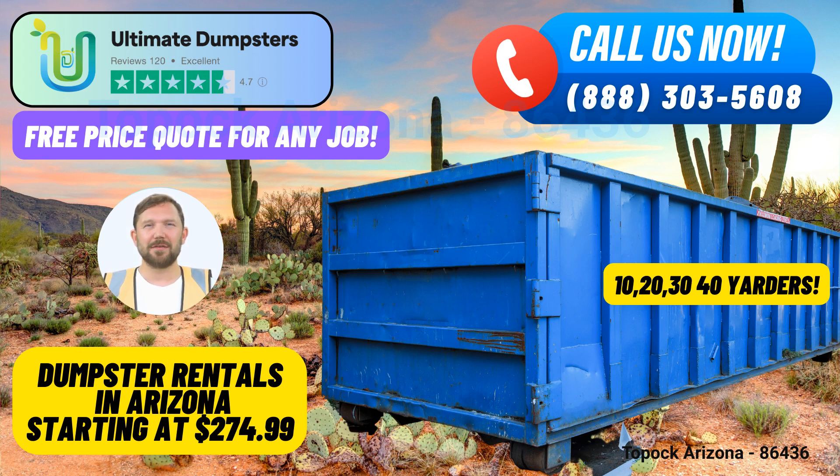To place an order, you can either call Ultimate Dumpsters directly or use the QR code provided in this video to place your order online. Plus, take advantage of our current platform promotion, offering 25% off dumpster rental orders when placed online.